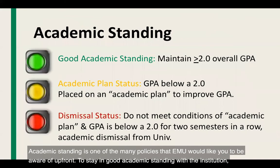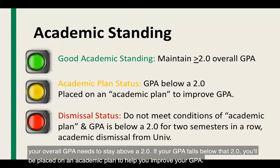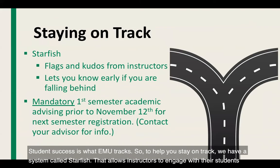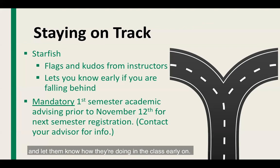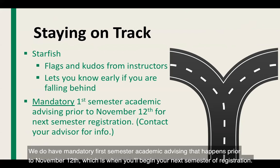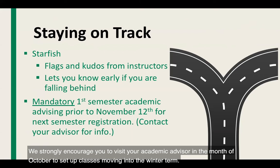Academic standing is one of the many policies EMU wants you to be aware of up front. To stay in good academic standing, your overall GPA needs to stay above a 2.0. If your GPA falls below that, you'll be placed on an academic plan to help you improve. If your GPA remains below a 2.0 for two semesters in a row, you will be subject to academic dismissal. EMU also has a system called Starfish that allows instructors to engage with students early, raise flags with concerns, or give kudos for good performance. Mandatory first-semester academic advising happens prior to November 12th.